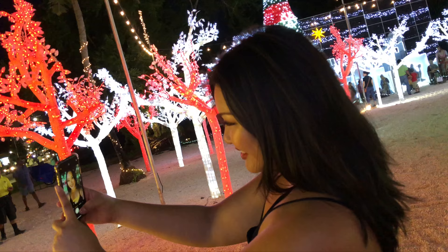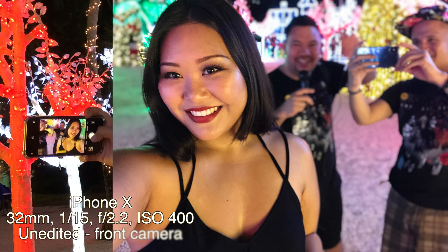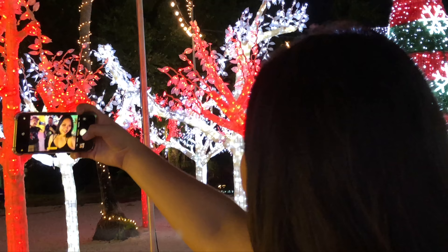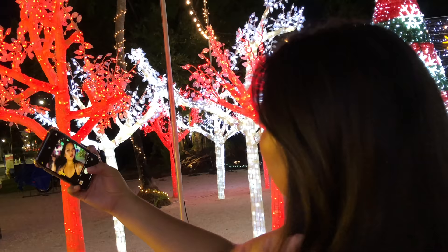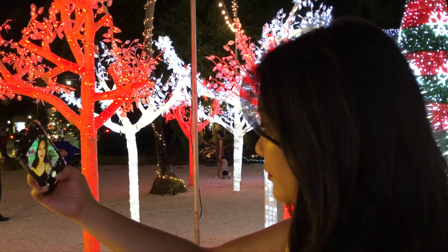One important thing to mention is that only the iPhone X — compared to the iPhone 8 and 8 Plus — can take front selfie portraits in portrait mode, which makes you sharp and blurs the background. The iPhone X uses the face scanner as a separate infrared system that detects the person's face and blurs the rest of the background.